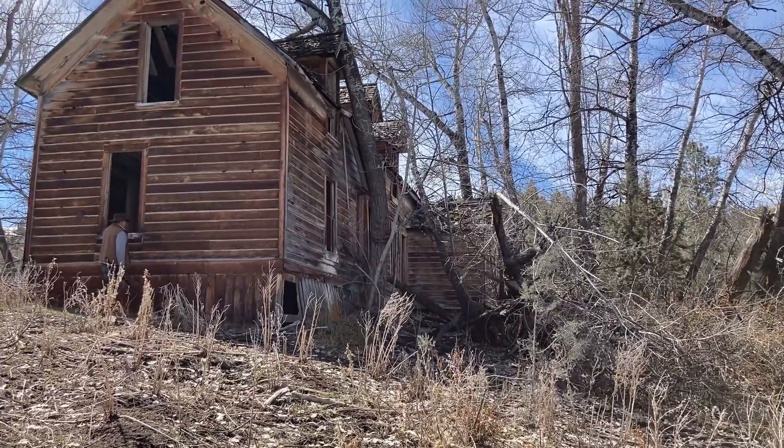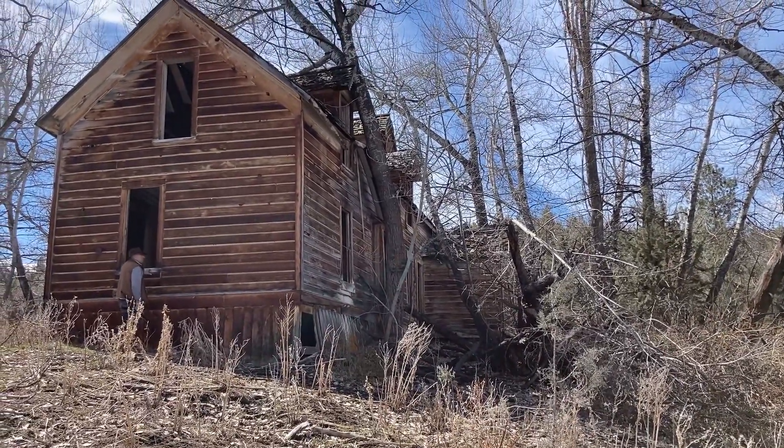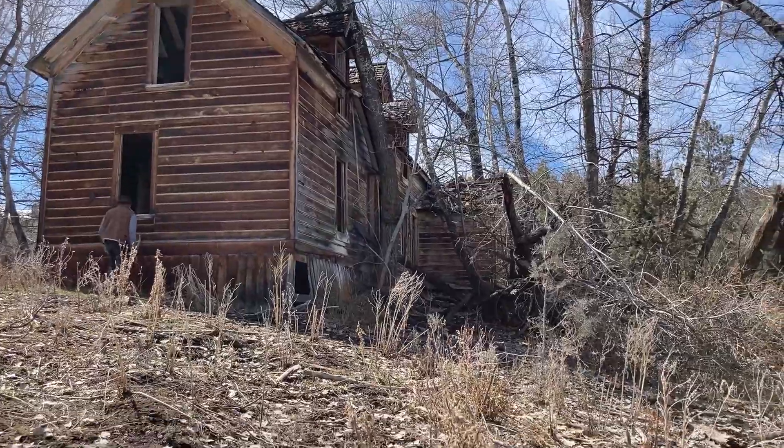That big ol' quaky's growing right through the roof. I don't think it's tipped over.